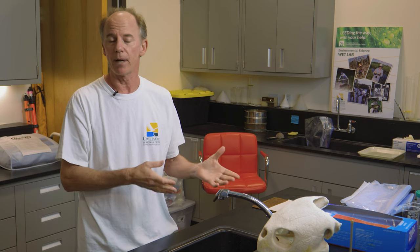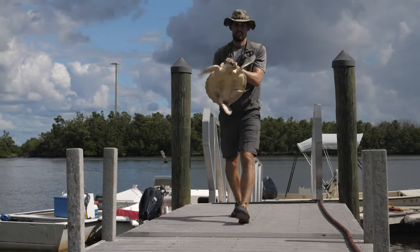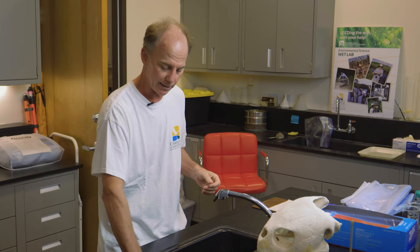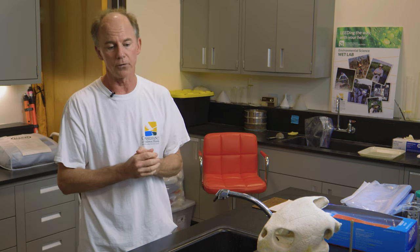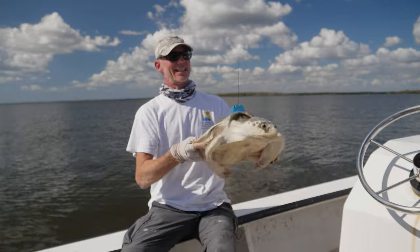Once the turtle is captured, we bring it back to the field station on land, and we have large plastic tubs that we fill with sea water. Each turtle is placed in an individual tub, and we hold them for up to 48 hours and wait for them to poop. We collect the fecal material the turtles leave behind — scooping it out with a net and placing it in a labeled Ziploc bag with an individual identifier for the turtle and the date it was collected. After the turtle gives us an adequate sample, we take measurements, tag them, then let them go back where we captured them.